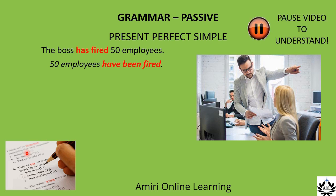Now make a yes/no question. Have 50 employees been fired? 'Have' is the first part of the verb cluster and we put it before the subject.